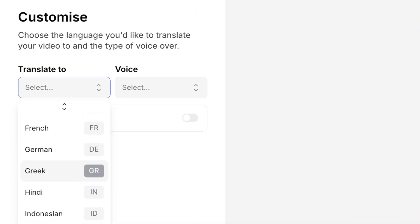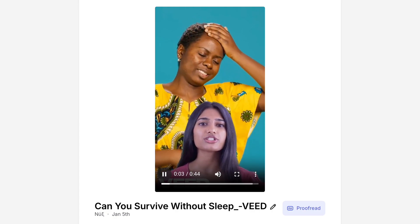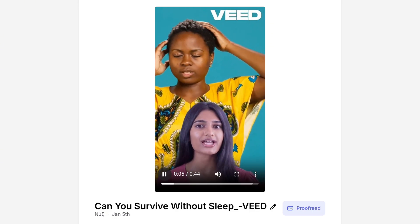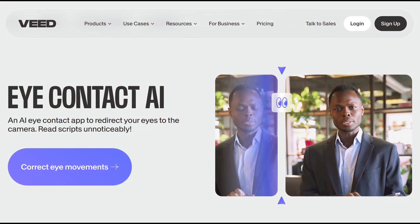It can also translate your video into any language. It's a game-changer if you want to reach a global audience. If you have pre-recorded video, Veed also has AI features that can correct your eye contact to make sure you are looking straight to the camera.